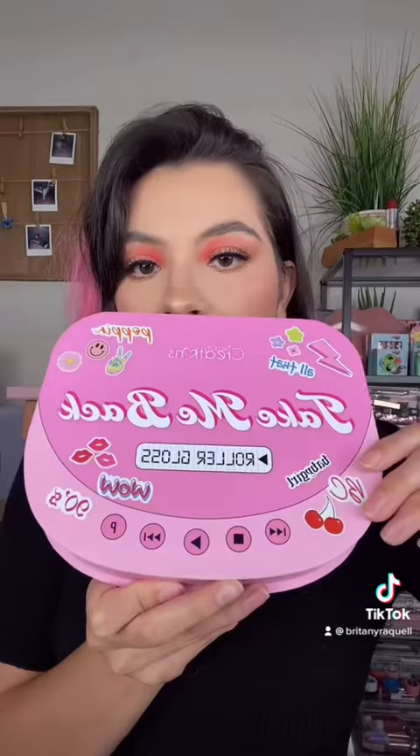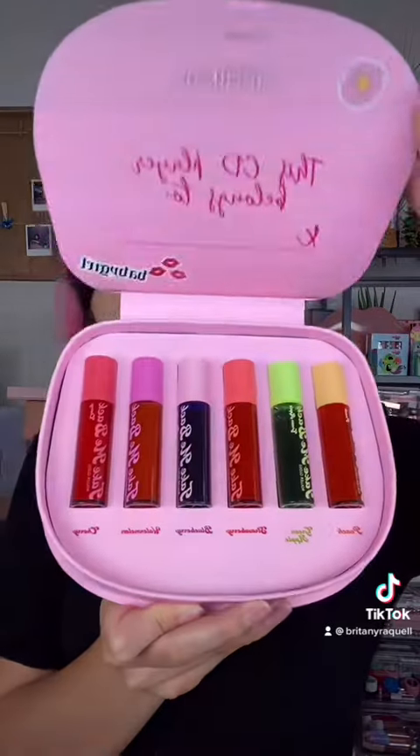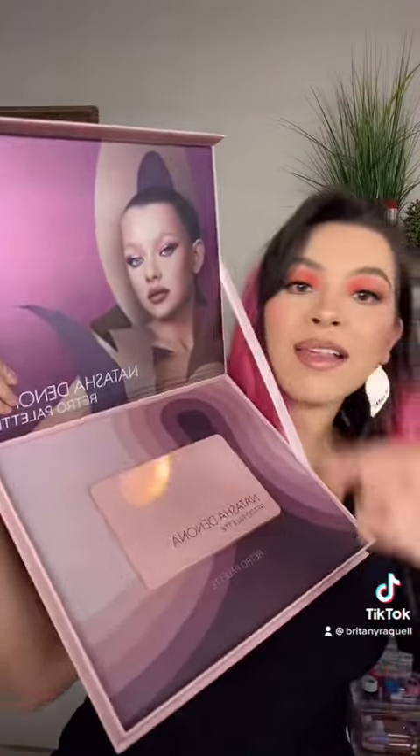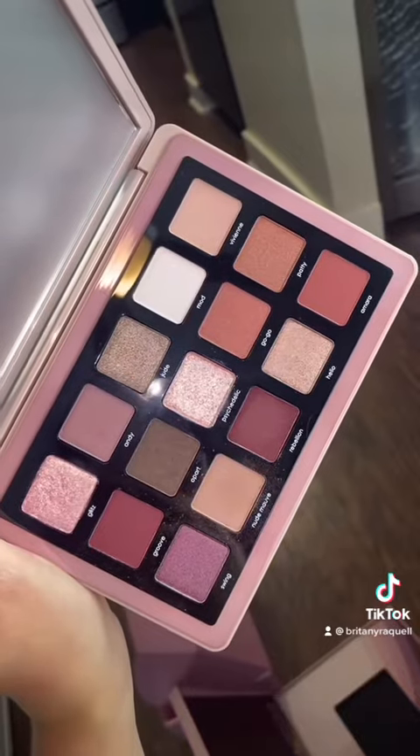Next, we have Beauty Creations. These are their Take Me Back Roller Glosses. Natasha Denona sent her new Retro Palette and her eyeliner, which I've been loving. This is the inside of the palette.